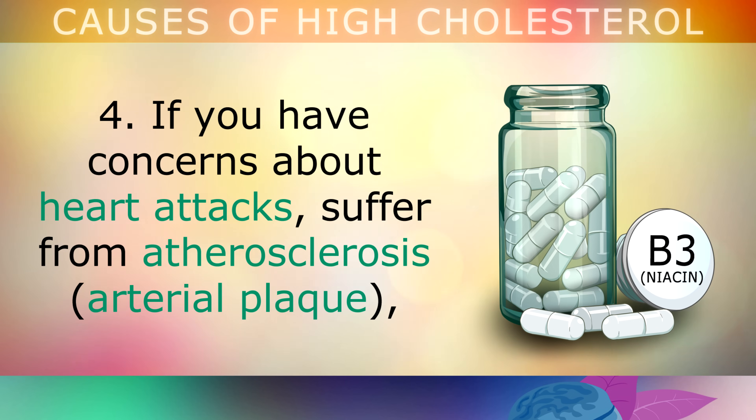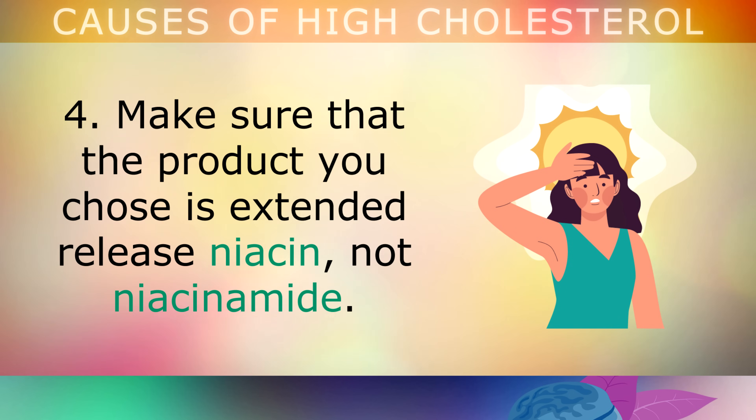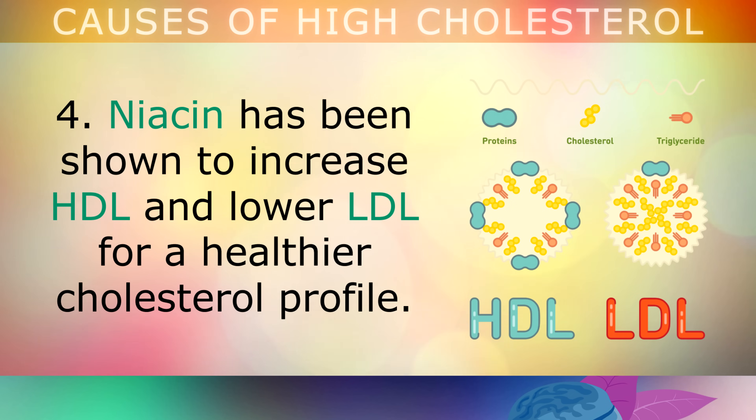If you have a concern about heart attacks, suffer from atherosclerosis, or have heart disease, consider taking niacin at a dosage of 500 to 1000mg per day. Make sure that the product you choose is extended release niacin, not niacinamide. This will cause a flushing sensation within 2 hours of taking it, as it helps to open up the blood vessels. Niacin has been shown to increase HDL and lower LDL for a healthier cholesterol profile.